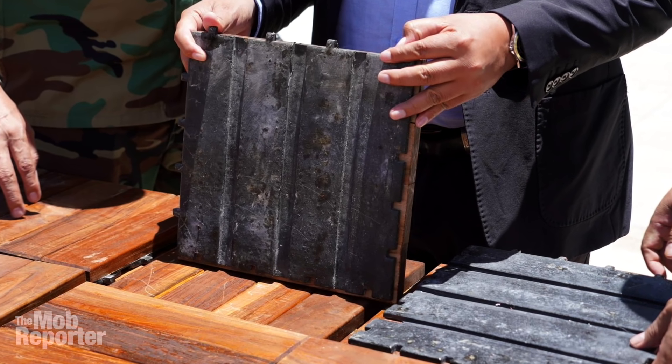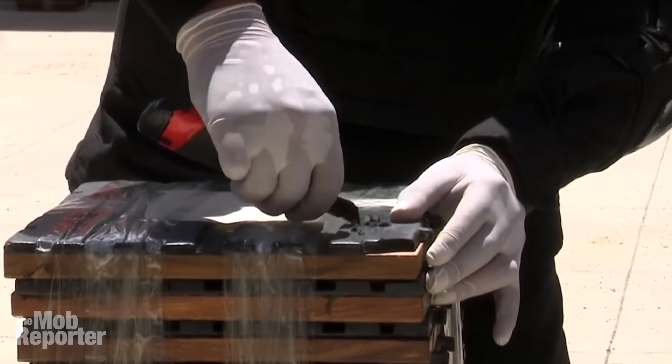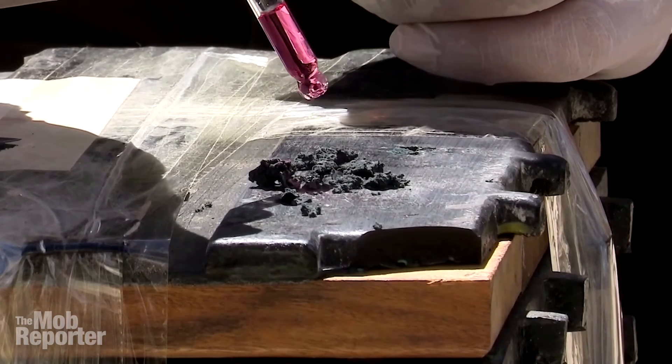This, believe it or not, is cocaine. It's coke that's been chemically concocted to look like it's just part of exotic hardwood flooring.